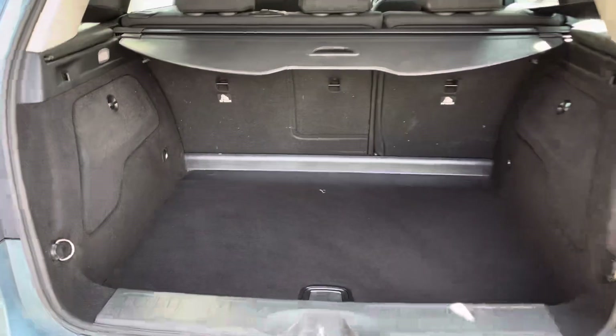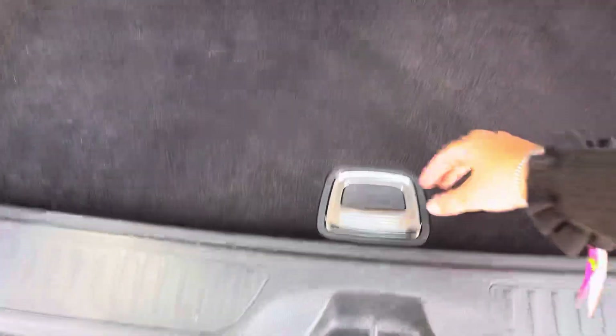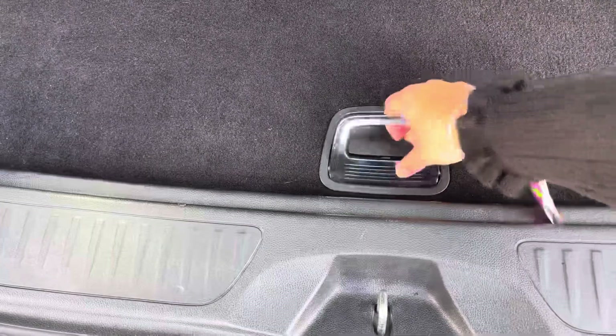To the rear of the car we have this spacious boot, perfect for shopping or luggage, with the retractable parcel shelf. Just underneath the boot floor we have the very convenient spare wheel.